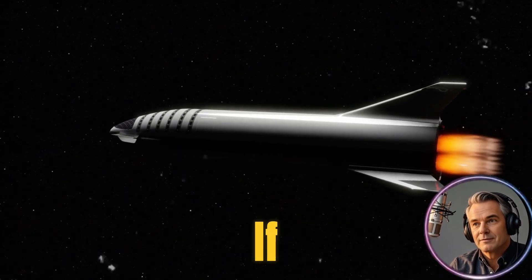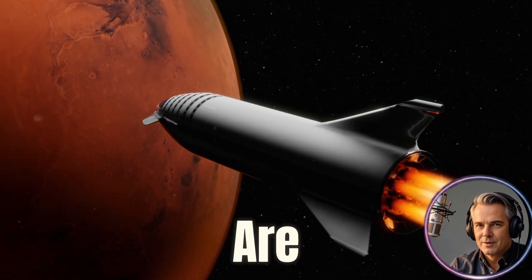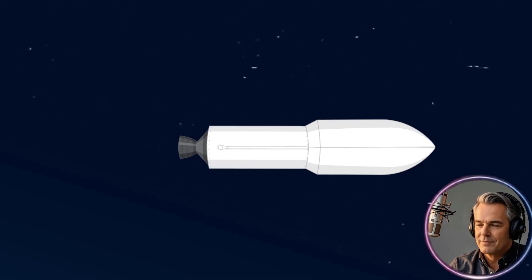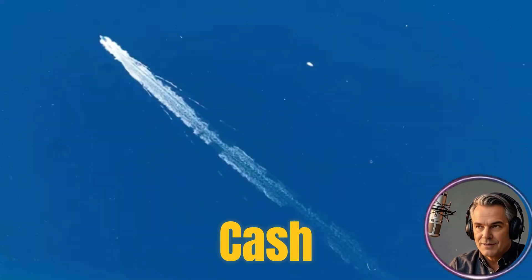Welcome back. If you're looking for clear, no-fluff breakdowns of the space business and its technology, you are in the perfect place. Let's jump right in. First up, let's talk about launch services — SpaceX's core cash engine.